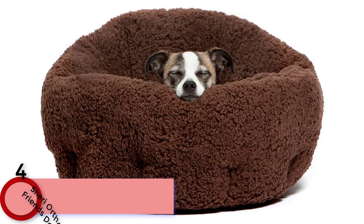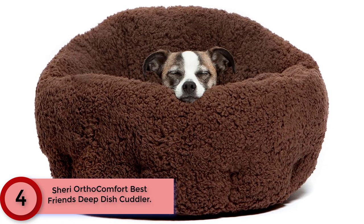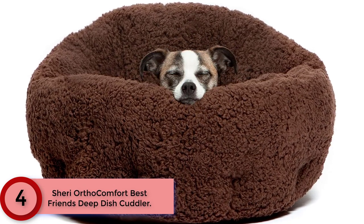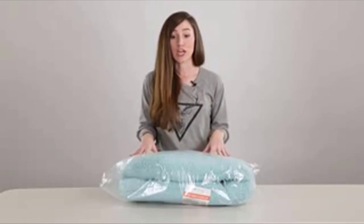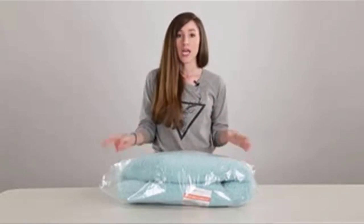At Number 4: Sherry Ortho Comfort Best Friends Deep Dish Cuddler. Show your pet some TLC with an Ortho Comfort Deep Dish Cuddler from Best Friends by Sherry. Measuring 20 inches long, 20 inches wide and 9 inches tall, it can easily accommodate animals up to 25 pounds and provides the sense of security they need in order to sleep deeply.